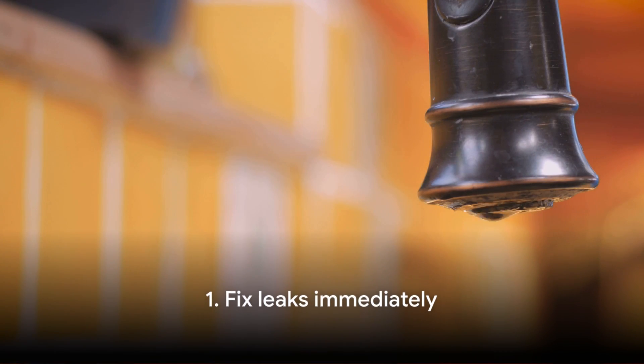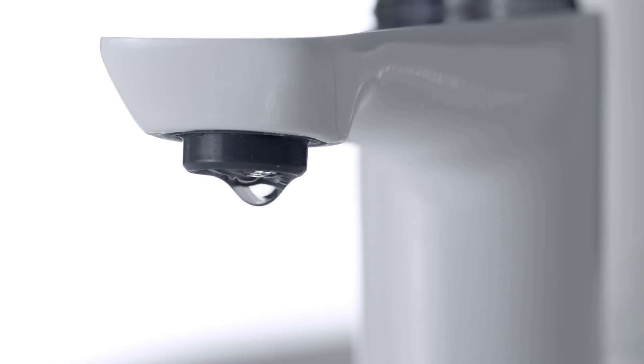Tip number one: fix leaks immediately. You may not notice it, but a dripping tap can waste more water than you think. Imagine a water bottle filling up drop by drop — yes, that much water is going down the drain. So the moment you notice a leak, get it fixed. It's an easy step towards saving water and it helps you cut down your water bills.